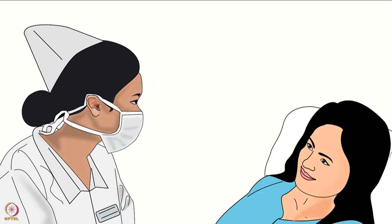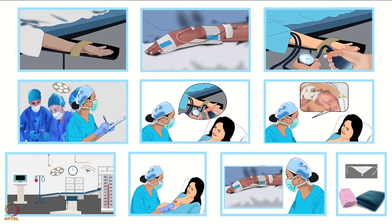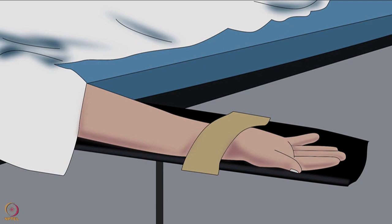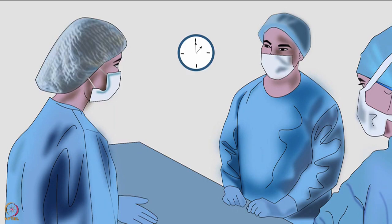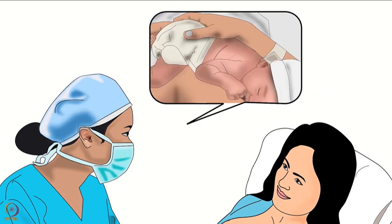Before the delivery, a nurse should be assigned to help in the operating room. She should introduce herself to the mother and confirm that the mother wants STS in the operating room. In the operating room, the mother's arms may be tied to the arm boards. The arm board with the IV line is preferred to be tied to the left arm; the other board with the blood pressure cuff is tied to the right arm. The assigned nurse should ask the doctor if the right arm can be released for STS, and tell the mother that this arm will be used to hold the baby.